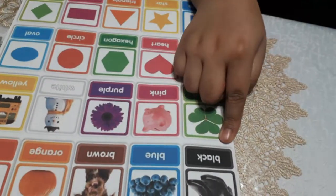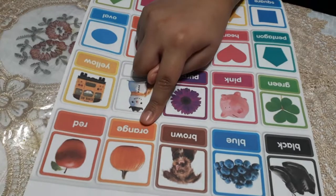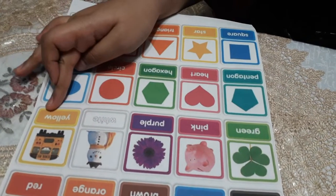What is this? Black. Blue. Brown. Orange. Red. Green. Pink. Purple. White. Yellow.